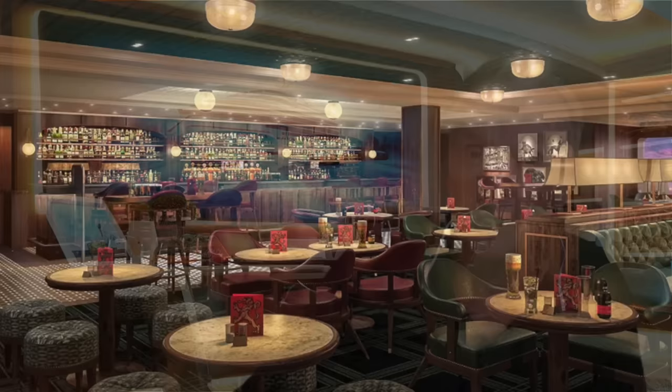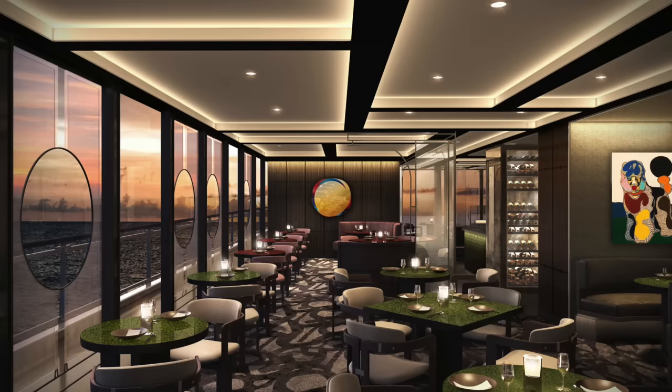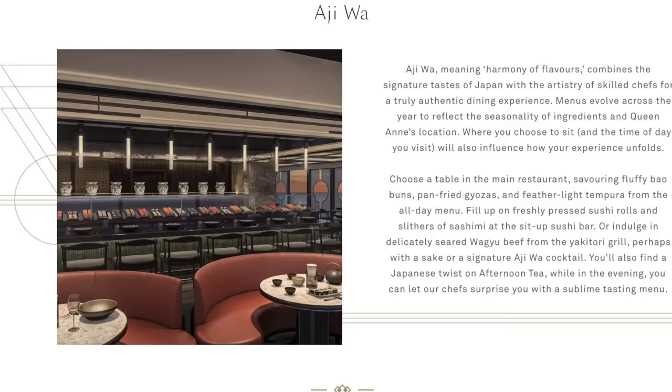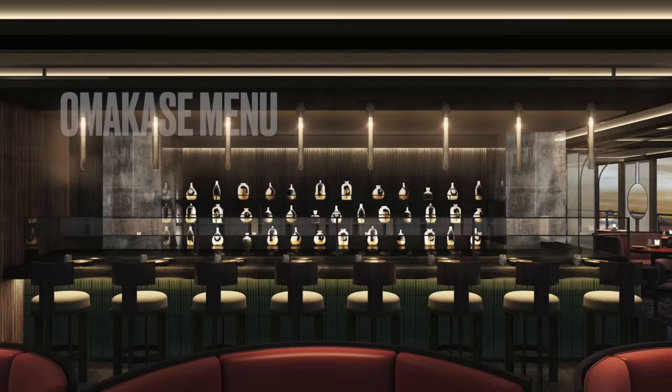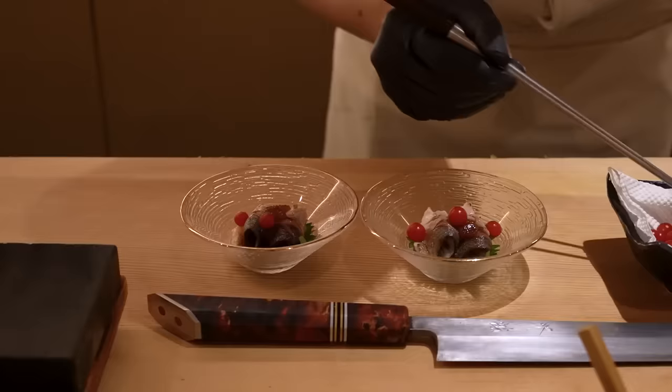Now let's see what new restaurants are coming for the Queen Anne, because there haven't been any new restaurants on Cunard for quite a long time. First off, there is Ajiwa, a brand new concept for any Cunard ship that will offer creative Japanese cuisine. Guests can enjoy sushi, à la carte lunch and dinner menus, with the option to take part in Omakase, which is a chef's choice tasting menu in the evening. Omakase is normally very expensive on land, so let's see how Cunard prices it on their ship.